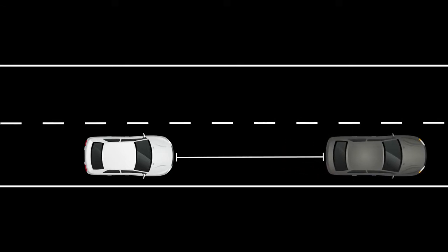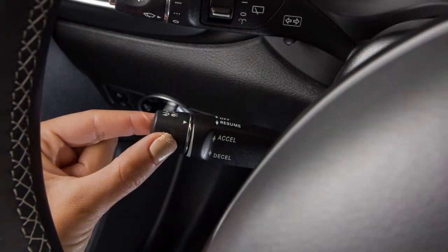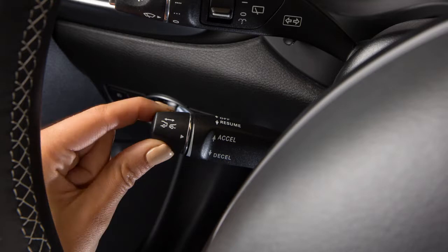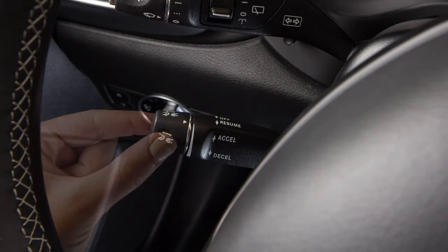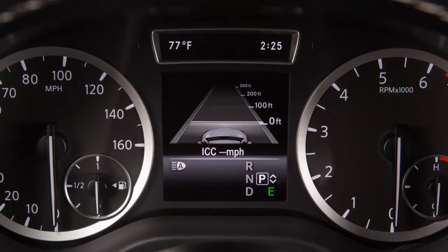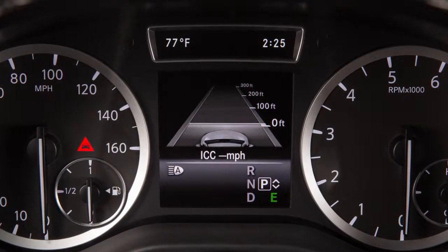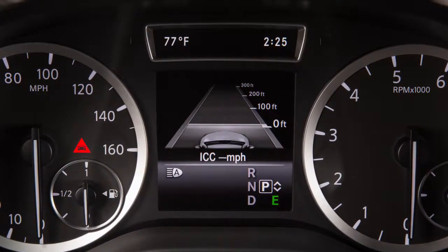If the vehicle ahead comes to a stop, the vehicle decelerates to a stop. Turn this knob clockwise to increase the ICC following distance and counterclockwise to decrease the distance. When the vehicle ahead decelerates rapidly, the ICC system sounds a warning chime and illuminates the distance warning light, alerting the driver to take action.